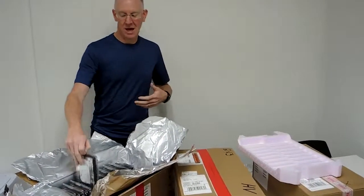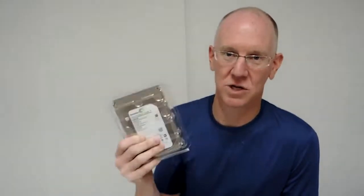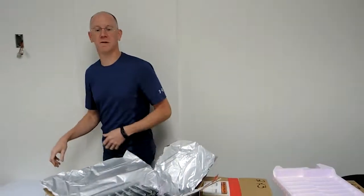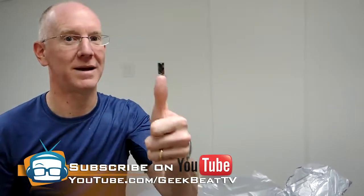Anyway, these are exciting. I know there's one person who's going to be even more excited than me about these, and that is Ken, who is going to shove them all in that big server back there. So I guess I'll go get him and we'll begin the process of installing and migrating our data. Thumbs up on YouTube, guys — thumbs up for the six terabyte Seagates.